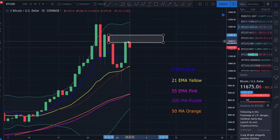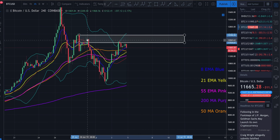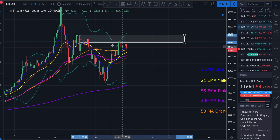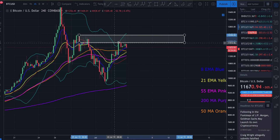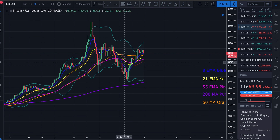Looking at the four-hour, we're seeing wicks into this resistance with strong rejections — rejection after rejection. This tells me this is a supply zone; there are still a lot of sell orders here. It's going to take a big increase in volume and buying pressure to break above this. But if that does happen, it does indicate we may end up getting a very very strong move to the upside if the bulls can pull this off.